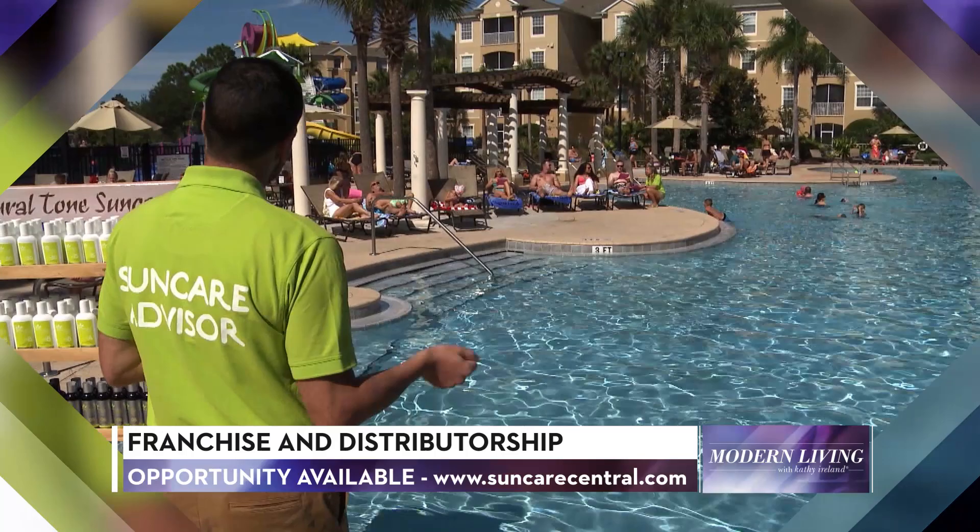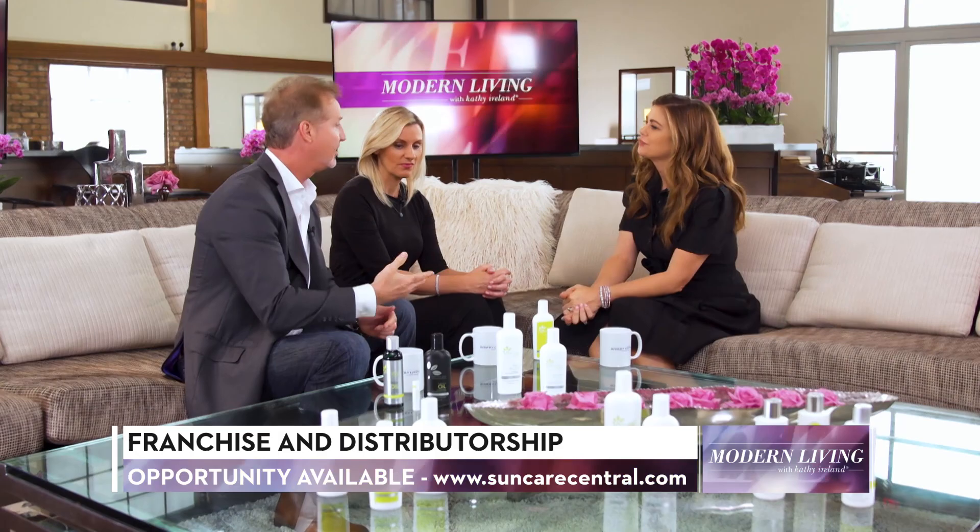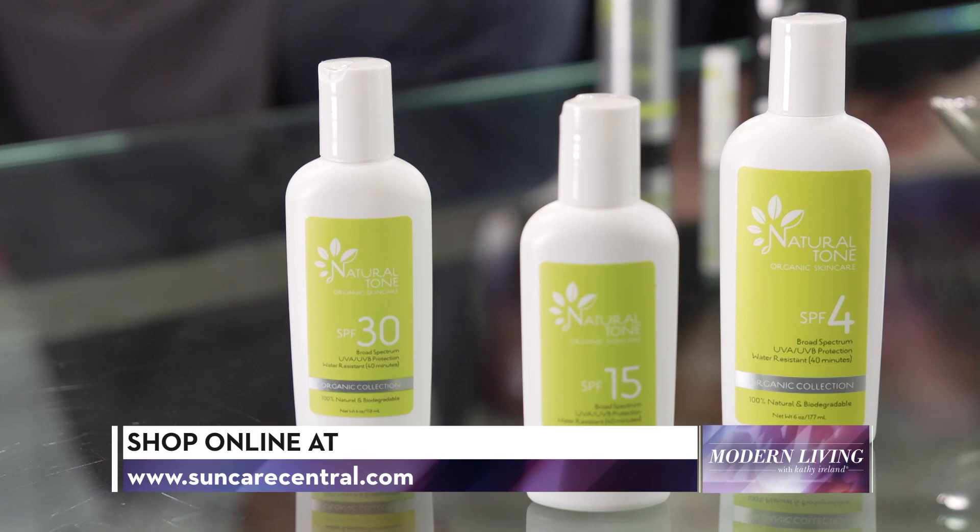We provide the SunCare advisor, but now we also provide a high-end natural product with organic ingredients for the clientele while they're on poolside. This organic product is reef-friendly, vegan, and environmentally safe.